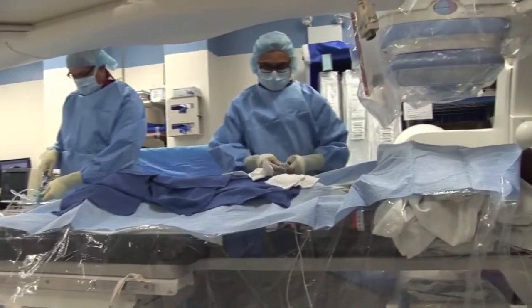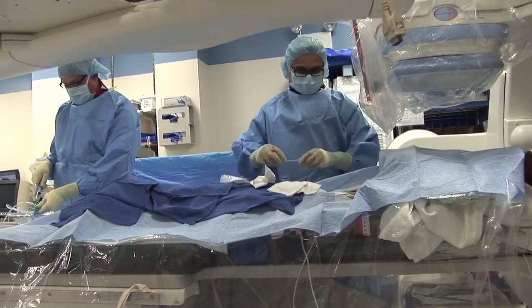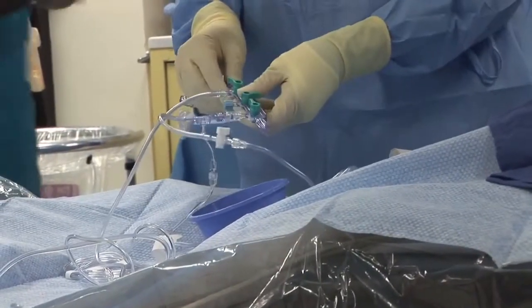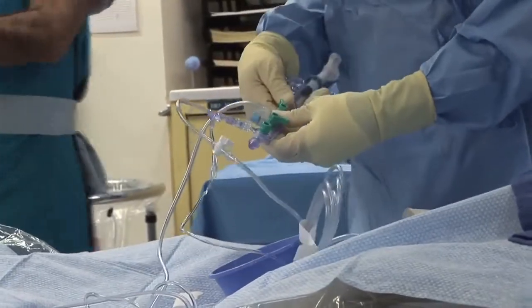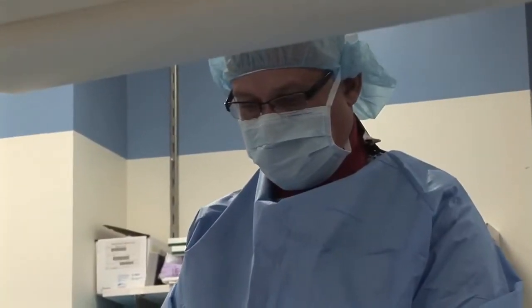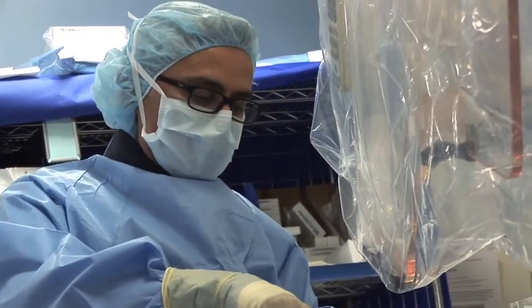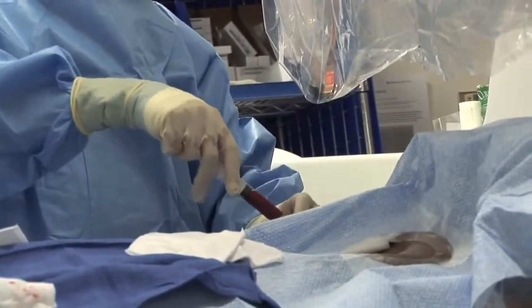The advantages of this new technology are: one, it is very small; two, there are no leads; three, there are no incisions, and there is no surgery or surgical scars involved. And this battery will last up to 11 to 15 years.